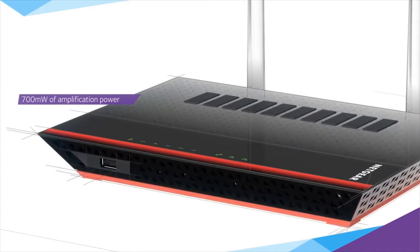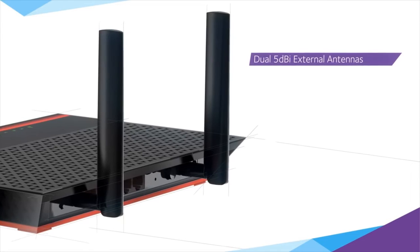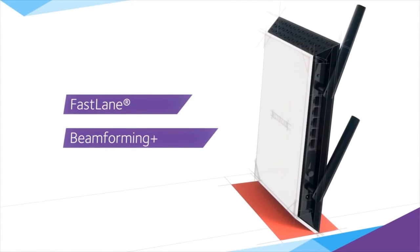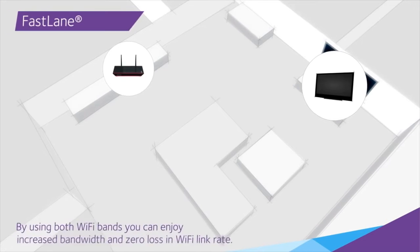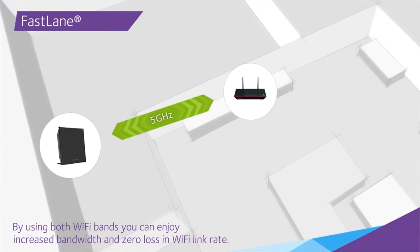Ten high-power amplifiers generate massive range, while dual external antennas ensure maximum Wi-Fi quality and coverage wherever you need it. The AC1200 extender features the latest in Wi-Fi advancements, including NETGEAR Fastlane and Beamforming Plus technology.